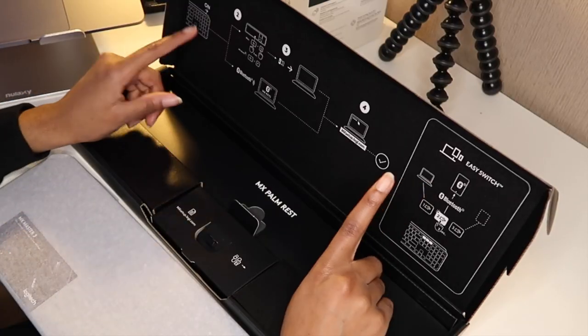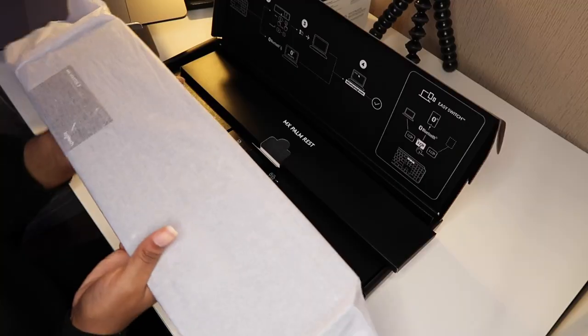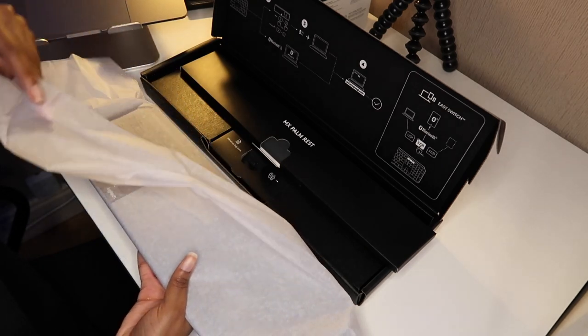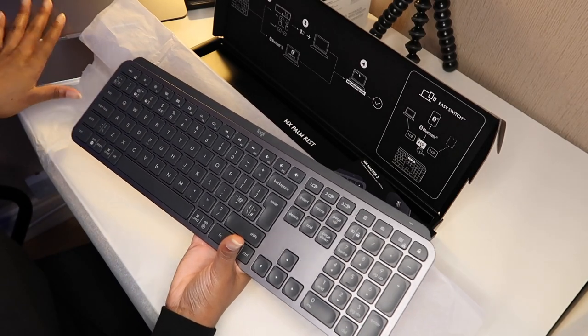There's a connector included for your Windows laptop if you can't connect wirelessly. There's also an app where you can configure the keyboard. I'm going to do another video on this specific keyboard so you guys can really understand why I chose it and why it's so good. It also comes with a palm rest, which I'm excited for. And here it is - the MX Keys. I get what people mean when they say it's dense.